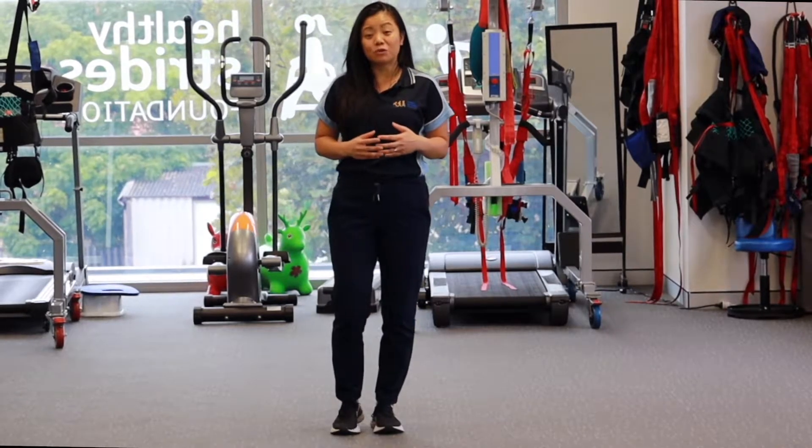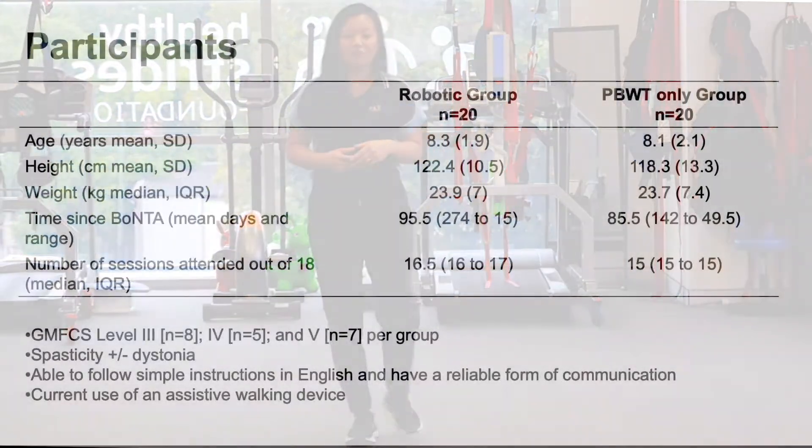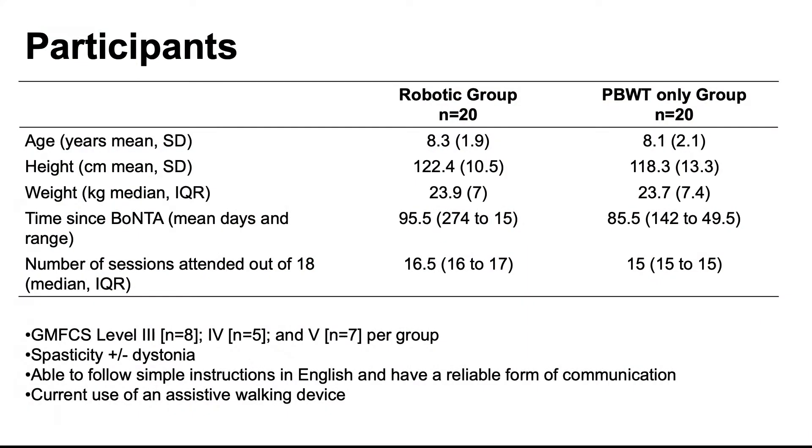Our aim was to recruit about 40 participants with cerebral palsy GMFCS level 3, 4 and 5, aged between 5 and 12 years. The main criteria were that they were able to weight bear and importantly they also had a form of reliable communication, either verbally or non-verbally, so they could tell us if they were in any discomfort or pain.